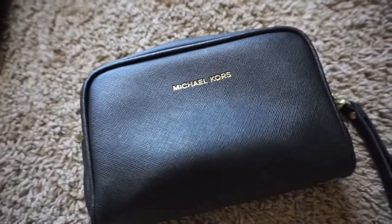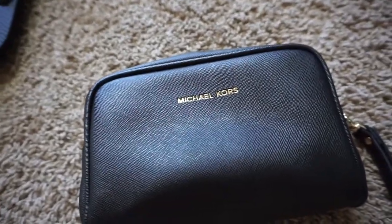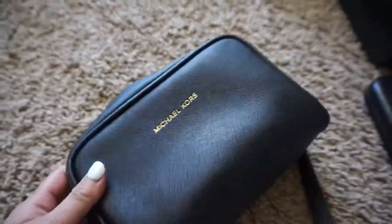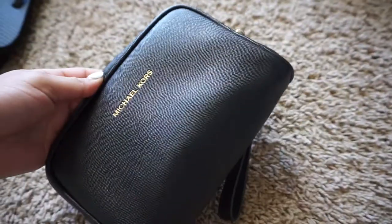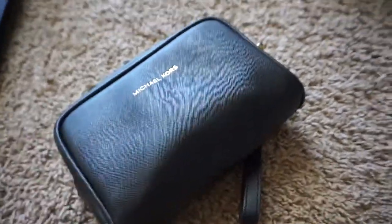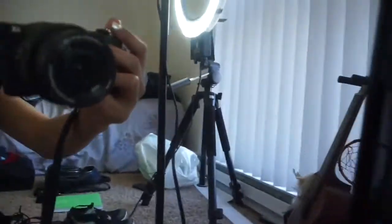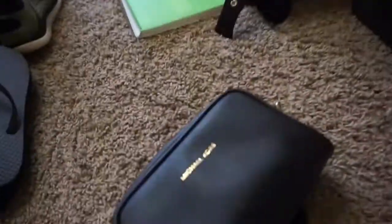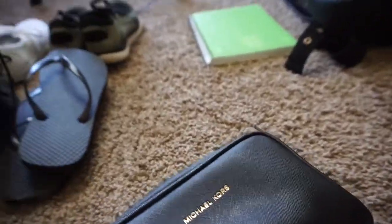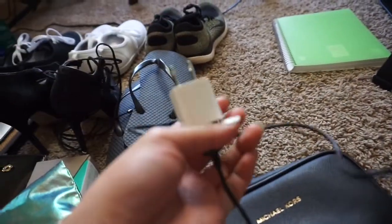I'm probably going to vlog a little bit or make a few videos. This is just a little Michael Kors pouch that Sierra gave me — it's perfect to hold my camera since I don't have a case for it. I'm bringing this Sony A5100 — it's a good vlogging camera; the back flips up so you can see yourself, and it's really compact. Along with that I'm obviously bringing my camera charger.